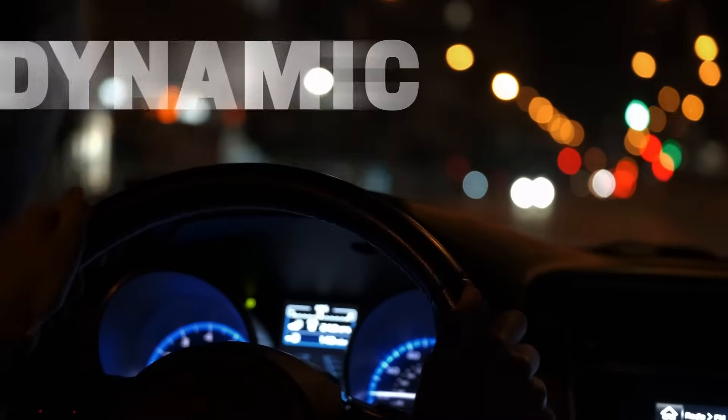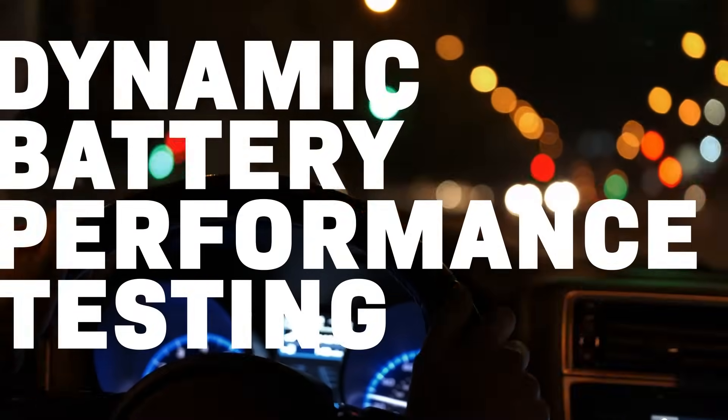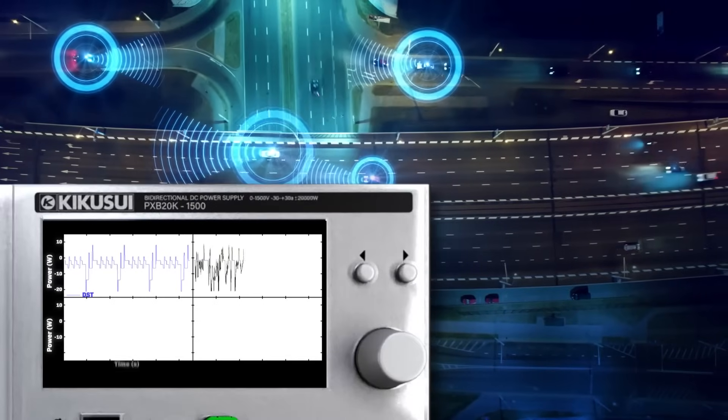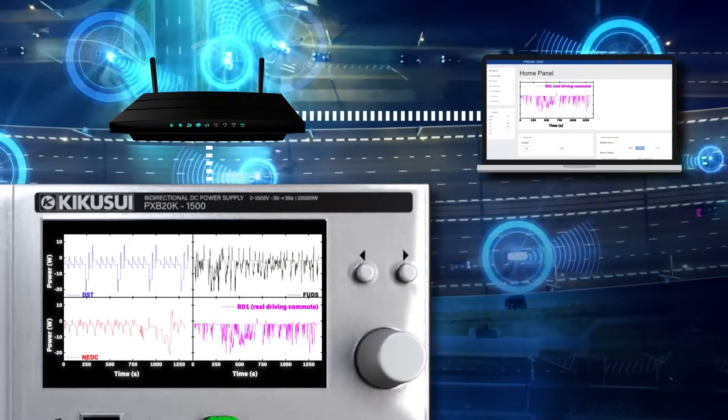The PXB facilitates dynamic stress testing using synthetic driving cycles and complex waveforms. These tests provide critical data on battery lifetimes and their ability to withstand harsh conditions.